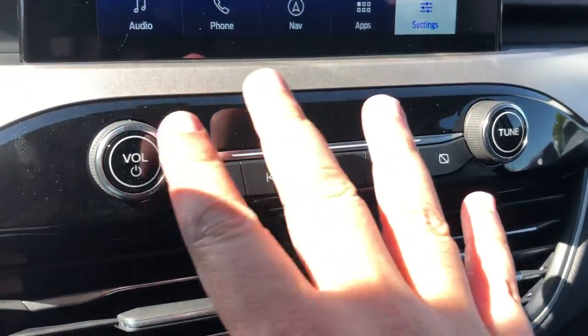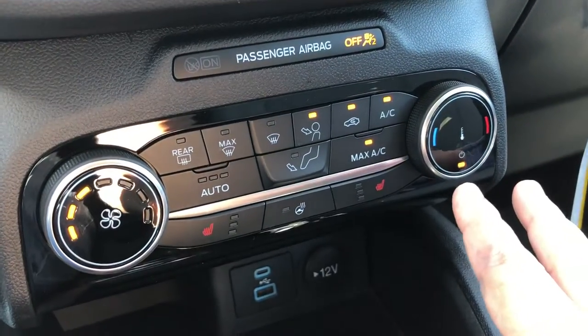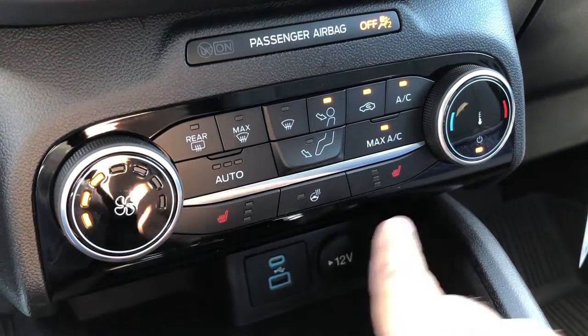Just below the screen you do have the physical controls for your radio as well as your hazard button light, and the physical controls for your climate system, which does include heated front seats.